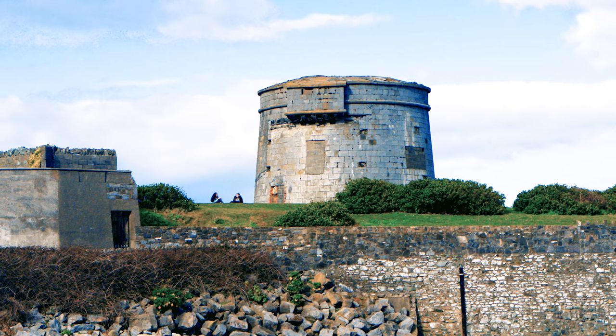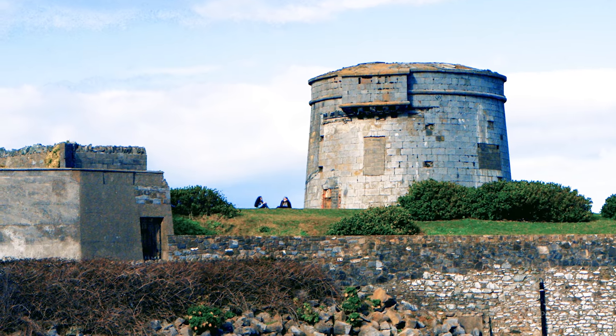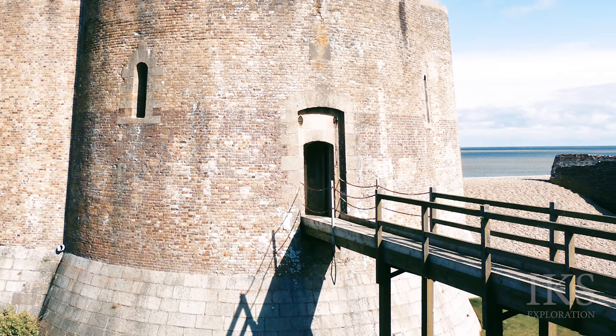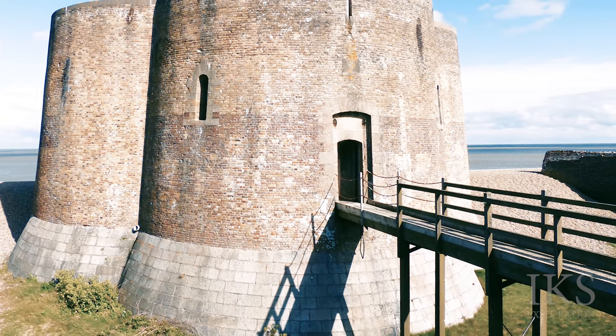The Martello Towers were used during the first half of the 19th century but became obsolete with the introduction of powerful rifled artillery. Many have survived to the present day, often preserved as historic monuments.